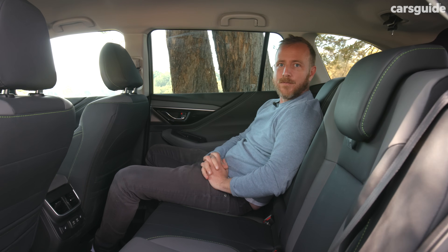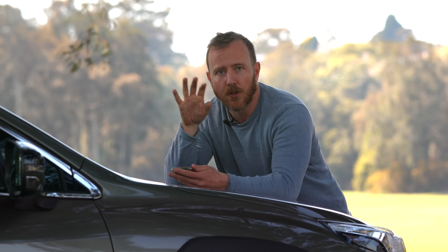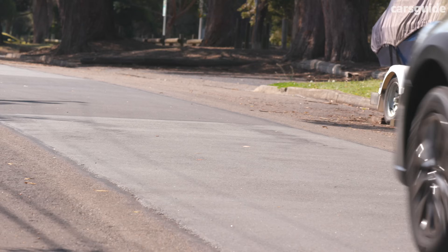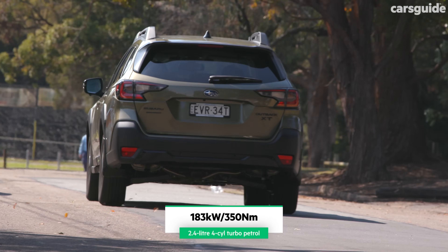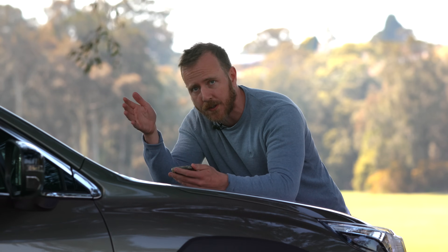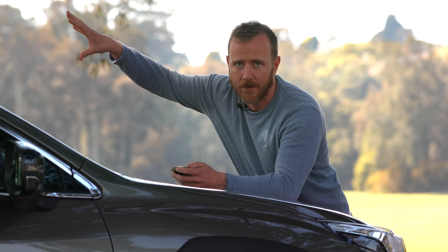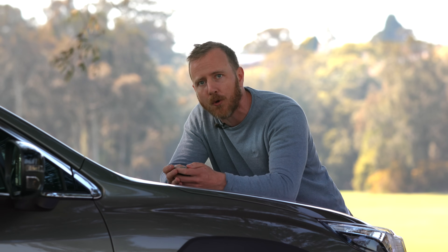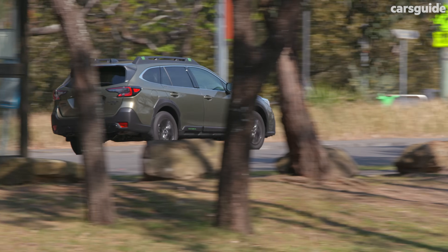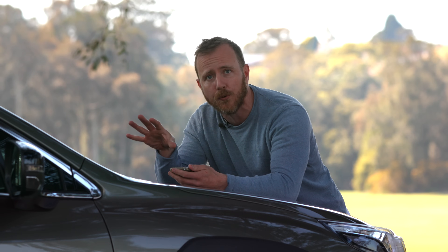The turbocharged option lifts outputs from 138 kilowatts and 245 Newton metres to a healthy 183 kilowatts and 350 Newton metres, making for a far more engaging drive. It also lifts the maximum braked towing capacity from 2,000 kilograms to 2,400 kilograms, so it's more practical too. Only two models in the Outback family get it — this Sport and the Touring above it — though there is talk of eventually adding it to the entry-level model. It really solves one of the biggest criticisms levelled at the Outback: a lack of punch for overtaking. The engine pairs with a CVT automatic, and like all Subarus, it powers all four wheels.